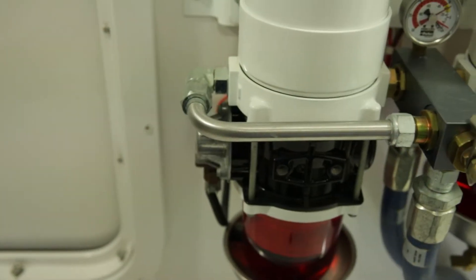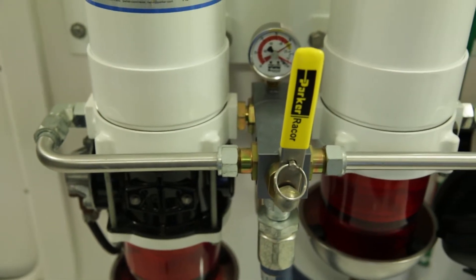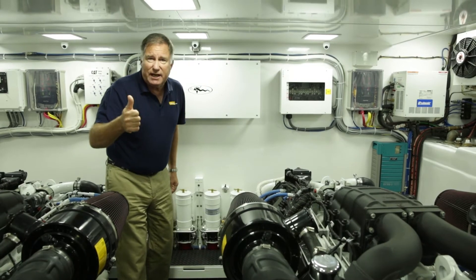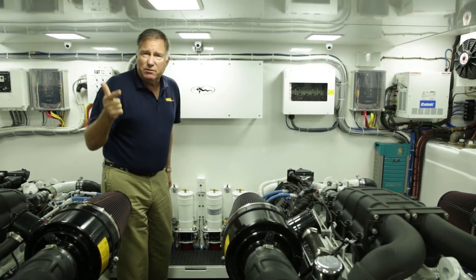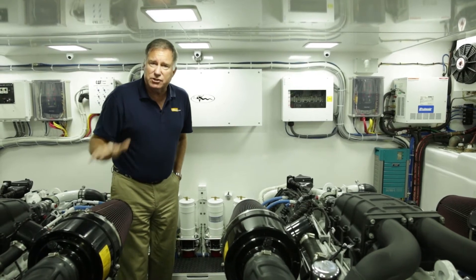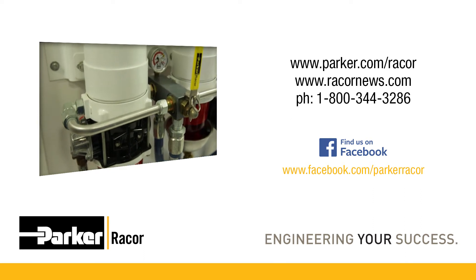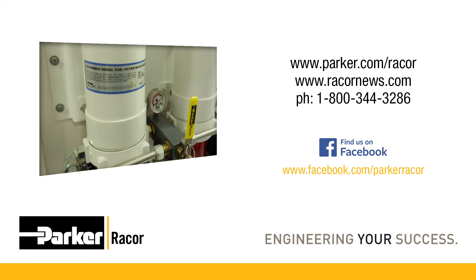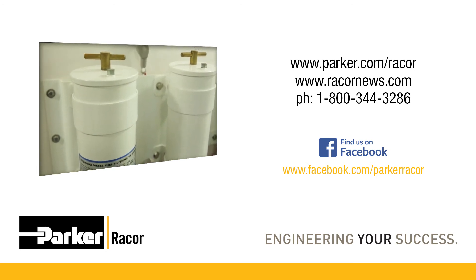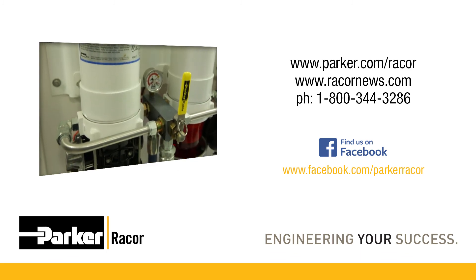Once again, we're using the 75-1000 Max filters with the booster pumps. It looks like Viking yachts must really like this setup because here it is again. Super easy to gain access to, and as we mentioned before, the ability to service one filter while the other filter is still protecting your engine.